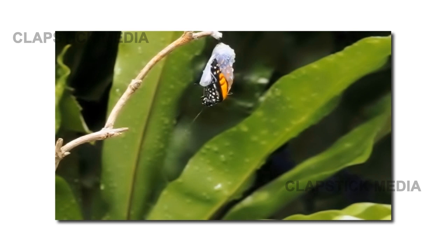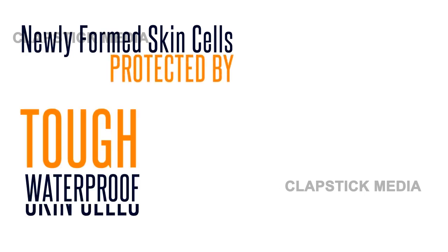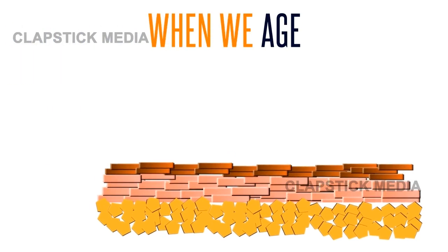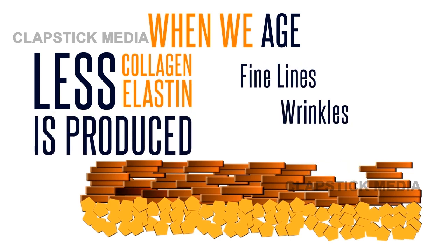When a butterfly develops, Mother Nature protects it from the elements with a cocoon until it is ready to fly. In the same manner, newly forming skin cells are protected with a layer of tough, waterproof skin cells called the epidermis. When we age, the cycle of new skin growth slows down, and less collagen and elastin is produced, resulting in fine lines, wrinkles, and dark spots.